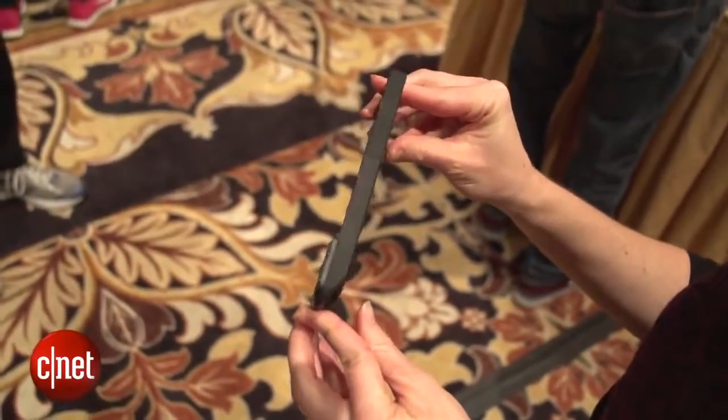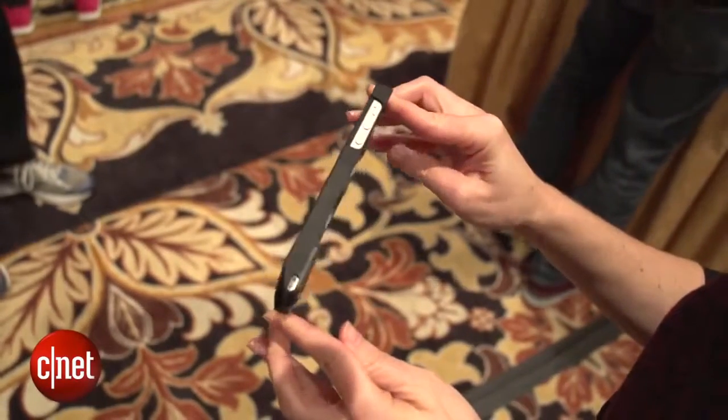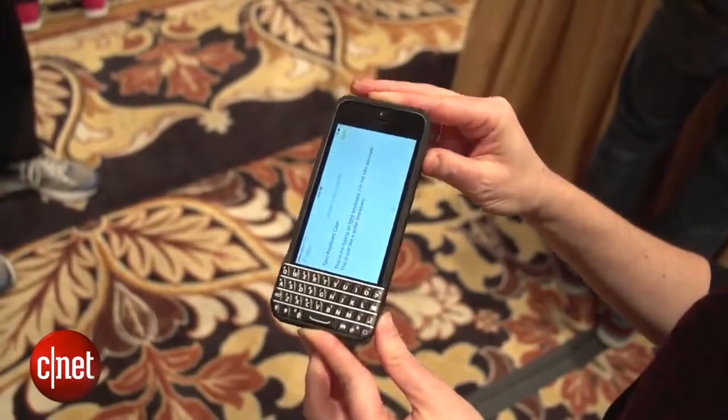I'm not sure how often I'd want to slide the case on and off again, but it is an option for people who just really can't live without their physical QWERTY keyboard. For CNET, I'm Jessica Dalcourt taking a look at the Typo case here at CES. You can find out about everything else we've covered here at the show at CNET.com.